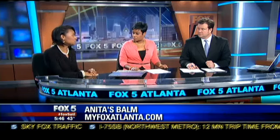For more information on Anita's Balm, log on to MyFoxAtlanta.com. People really don't realize eczema can be emotionally devastating — not just a physical thing. One anchor noted she has a mild case herself and deals with it every day, so kudos to Anita for coming up with something that can help.